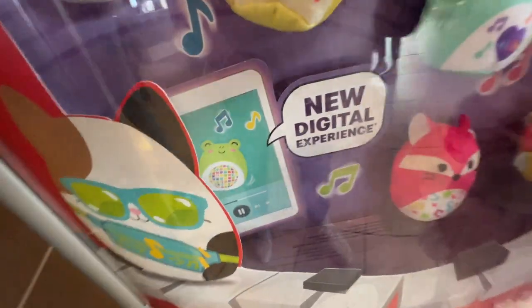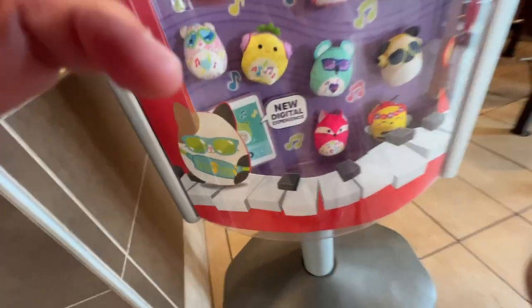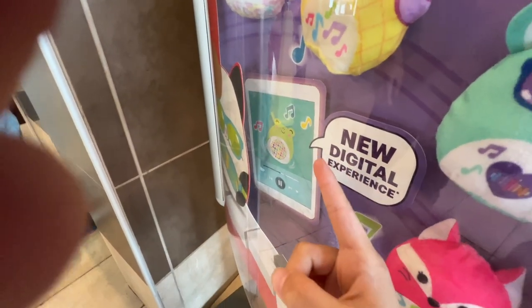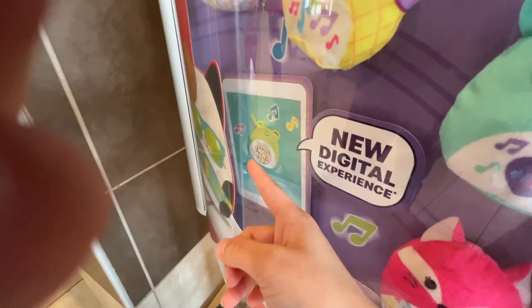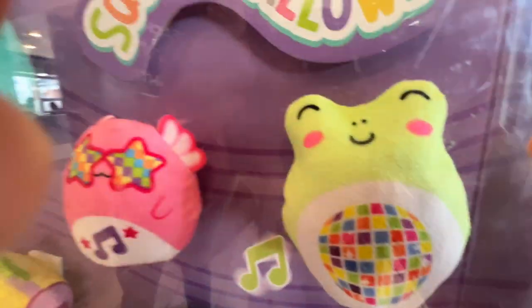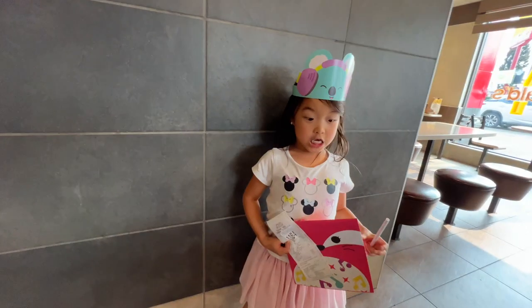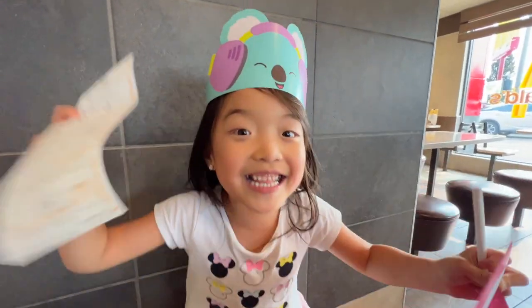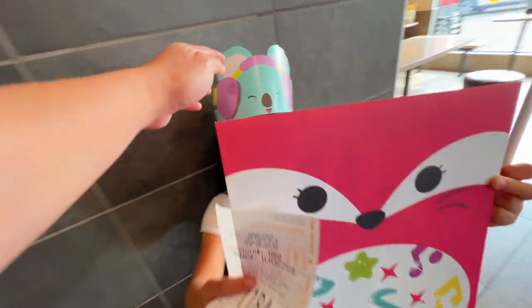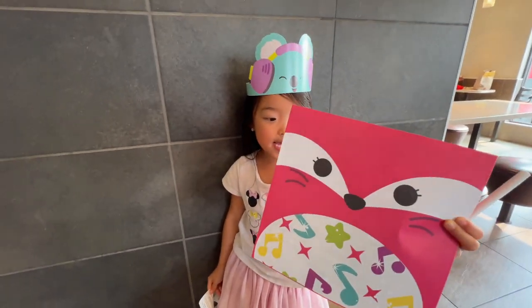Oh, look behind this — there's a secret behind it! Whoa, what is that? It says 'New.' And look, there's an iPad with the froggy on it. Look at the box. And look at the thing on top of my head! I have coloring pages in there. So cute.